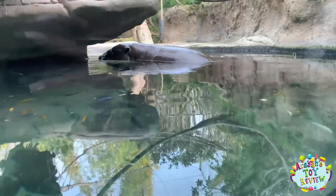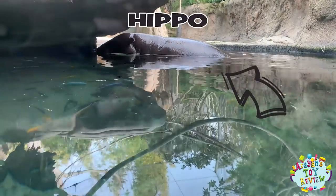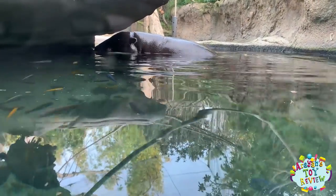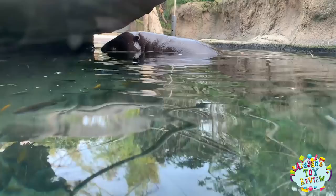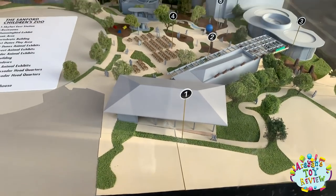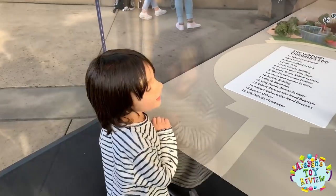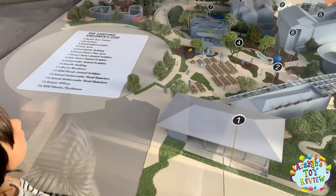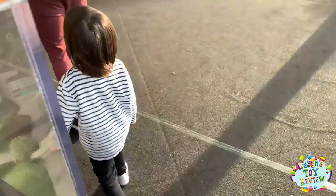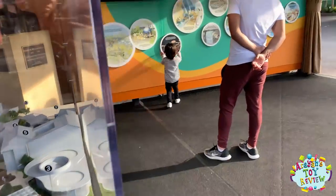Hippo! Look at that hippo! Hippo! Look at it — nom nom, running right now. Hippo!